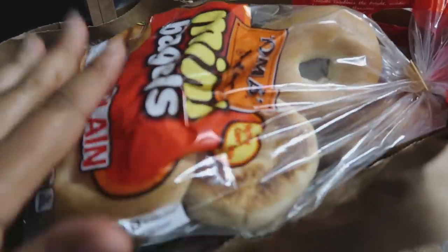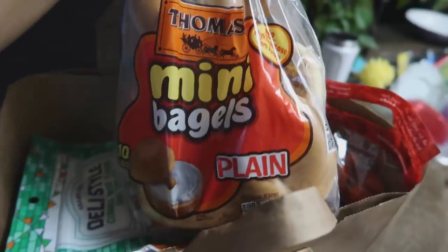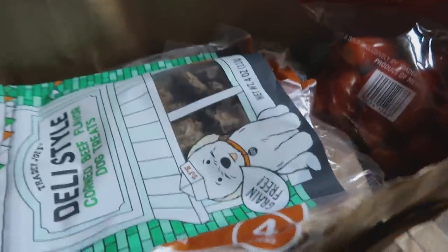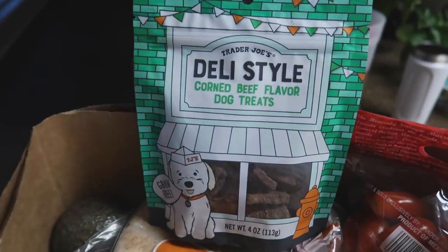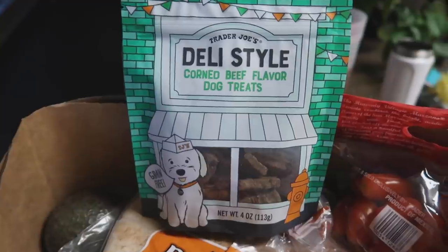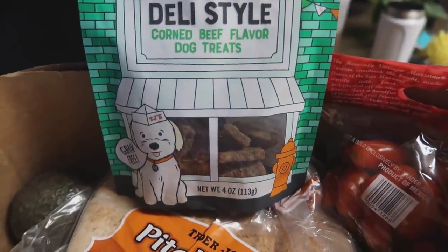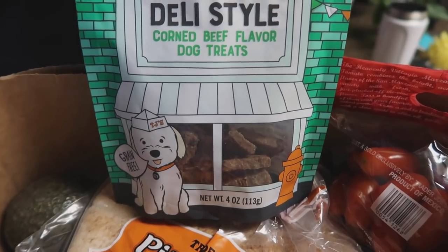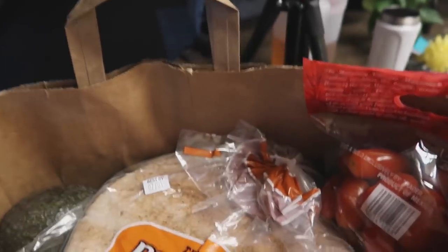I have a quick Trader Joe's haul. I went to H-E-B to get mini bagels because Trader Joe's was out of them this week. I also got these treats for the dogs because I got them one last week and they absolutely love them - even Bella, her little old self, was jumping up and down. So I got the girls one more bag.